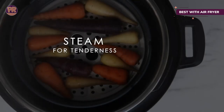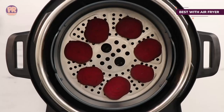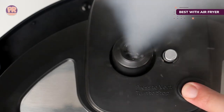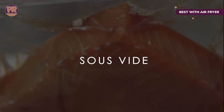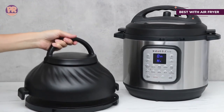Along with the usual pressure cooking, this can sauté, steam, slow cook, and even do sous vide cooking. With the air fryer lid attached, it can roast, bake, broil, and dehydrate. Those in households of two find it makes just the right amount of food for a meal and some leftovers. If the Instant Pot doesn't give you enough space to dehydrate the bounty from your garden, perhaps you need a full-size dehydrator.